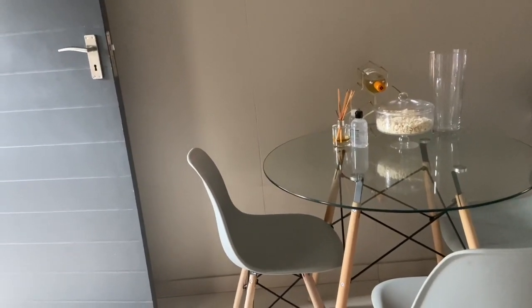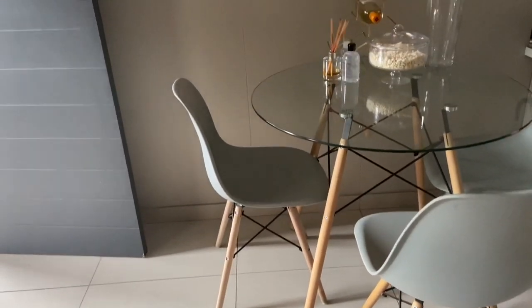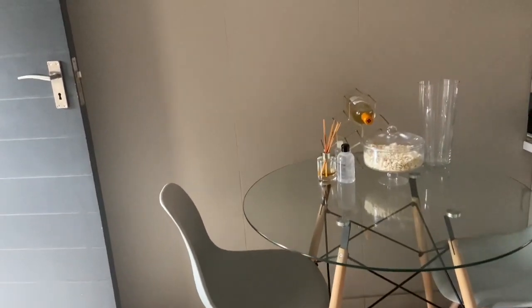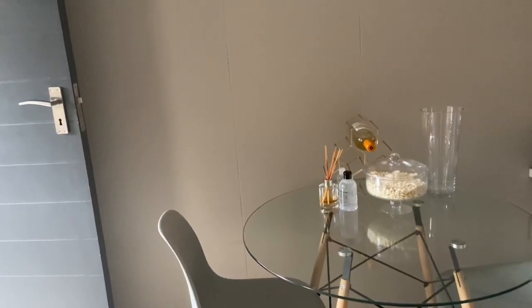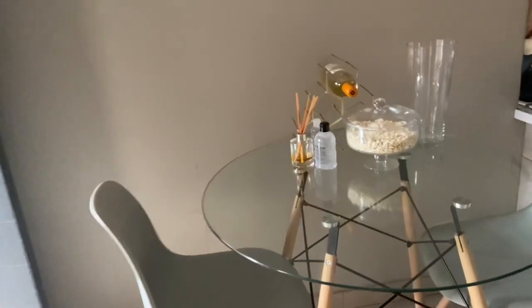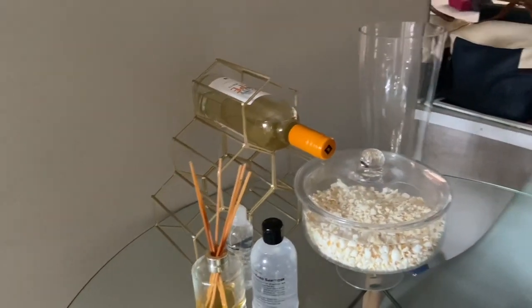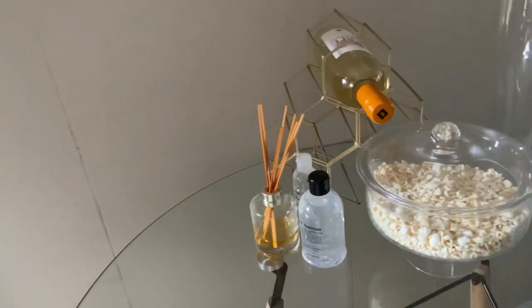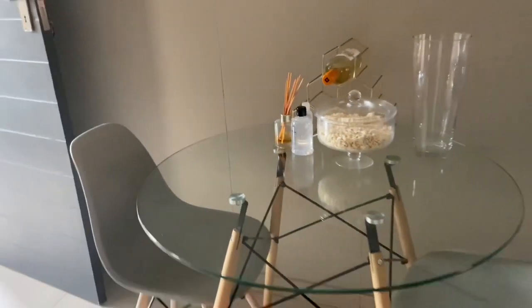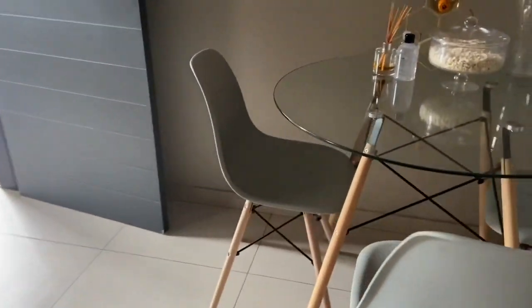And then if I turn around, this is my little dining table. It comes with these really cool chairs — I didn't get this here, I went and bought it myself at Bradlow's. I've got my little wine stand over here which I got from At Home, and I think I got this little thing from Checkers. Obviously these things you can get anywhere. I really love this table — this is like my favorite part of my kitchen.